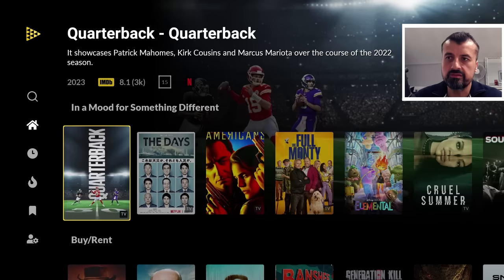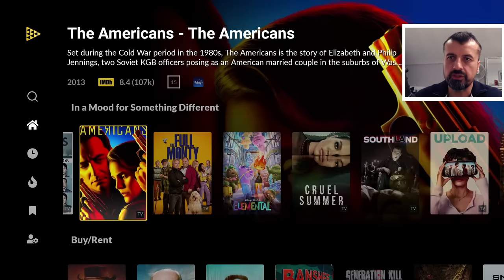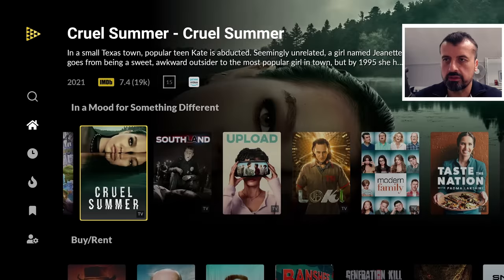For example, this list is 'in a mood for something different,' showing slightly out-there content. When you click on something you can see which service it's on — this one is on Disney Plus, this one is also Disney Plus, and this one here is on Amazon Prime.